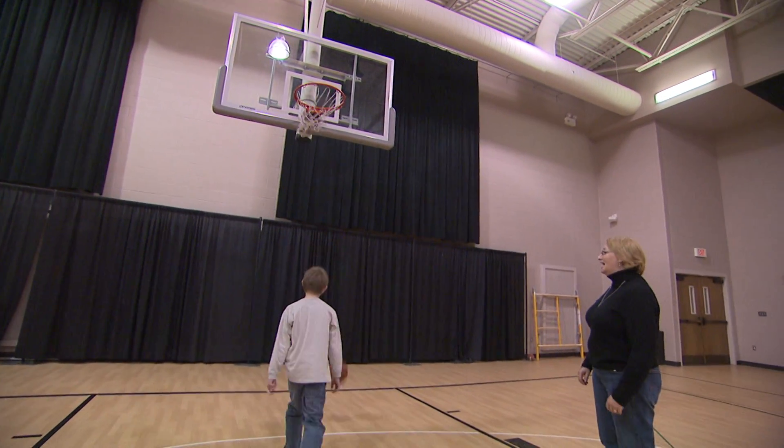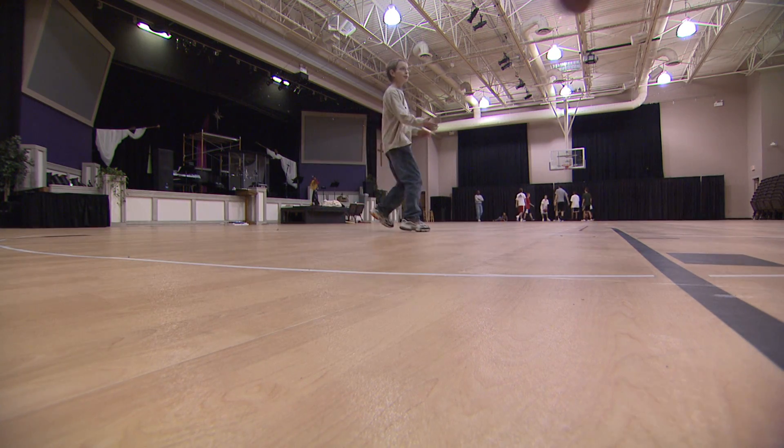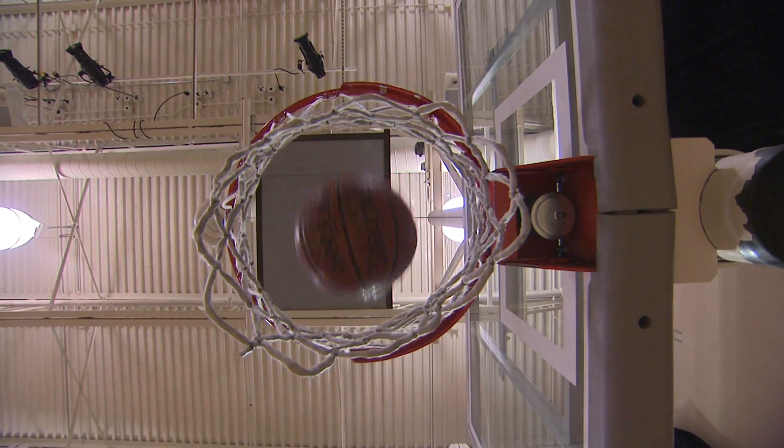Young Iowa resident Phillip Parker is a spunky 12-year-old who loves playing basketball in his spare time. Phillip also has a blood disorder called von Willebrand disease. As he describes it, there's a whole bunch of stuff in his blood that sticks together when he bleeds, and he doesn't have it working right.